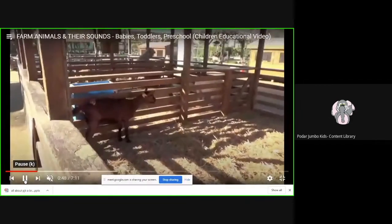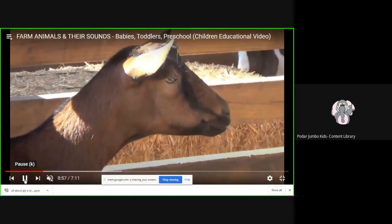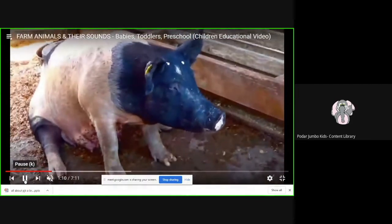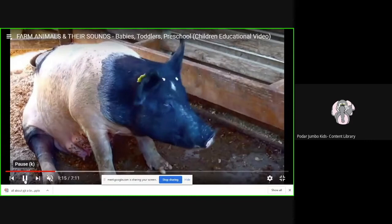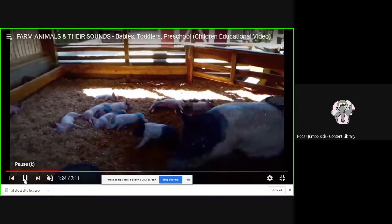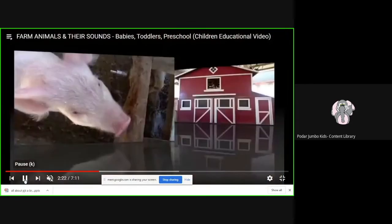And what is this? This is a baby goat, and the baby goat is called a kid. It is brown in color. Now we can see a pig. Do you know what sound the pig makes? It says oink oink. And who are all these? These are baby pigs, and they are called piglets. See, they are looking here and there.